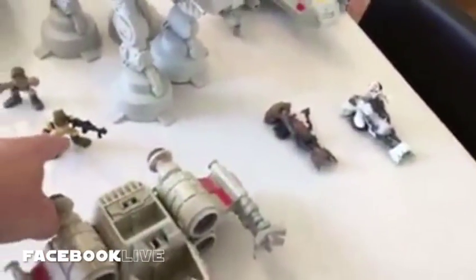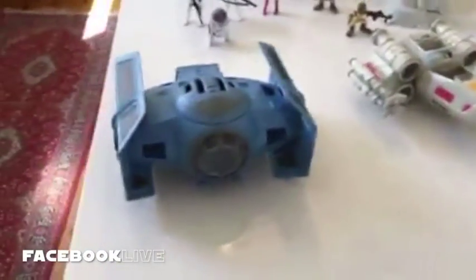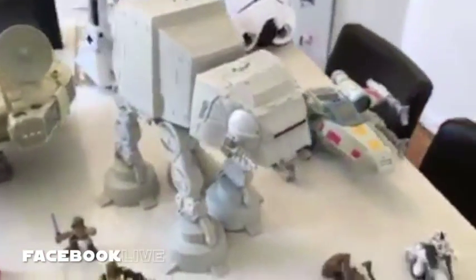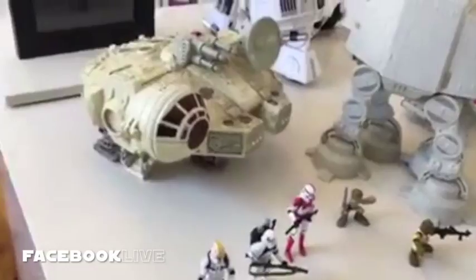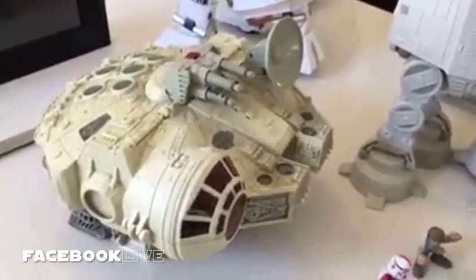They've got a lot of them — I don't know, 50, 60 of those guys — with Vader's TIE Advance, a couple of X-Wings, a very cool white speeder bike which I really dig. And the Imperial Walker, it looks like a little baby one, it's pretty cute. And the Falcon — we've actually got two of those. I don't know why. I probably bought it drunk on eBay.